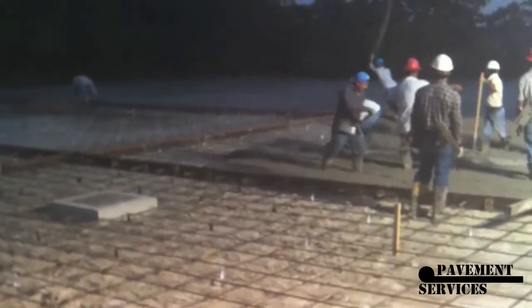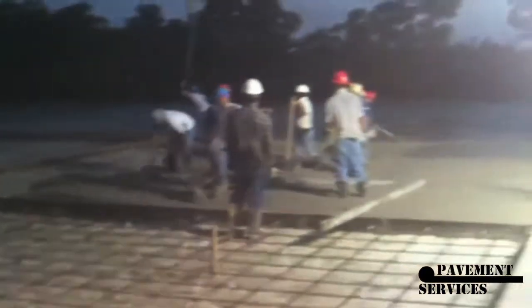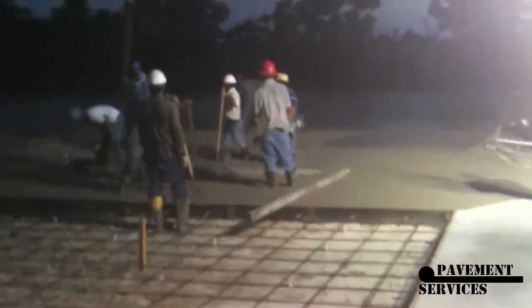We're pumping the concrete right now. I hope you can see this — it's still a little dark out here. Let me pan around and show you the pump truck.